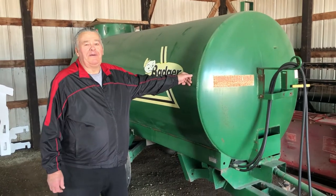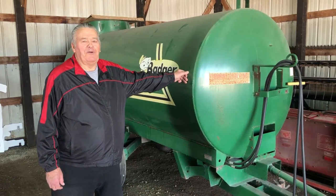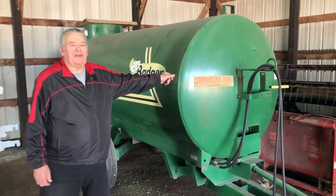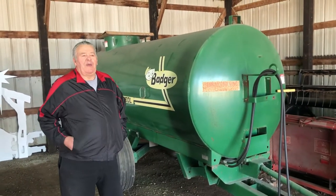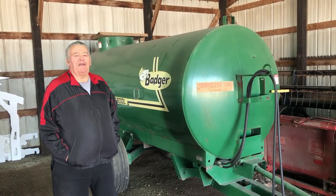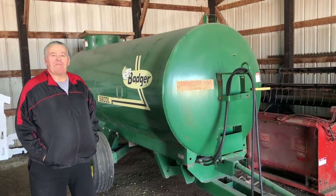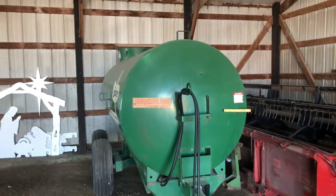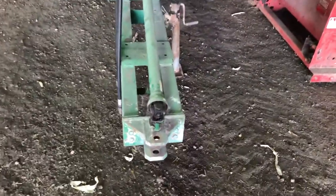This is a 1,500-gallon liquid honey wagon. I've had real good luck with it — hauled a lot of manure. I cleaned it out every time I got done using it, so it should be in good shape. I always greased everything on it and everything works good. It's got a 540 PTO.